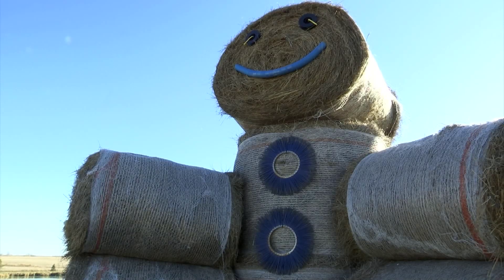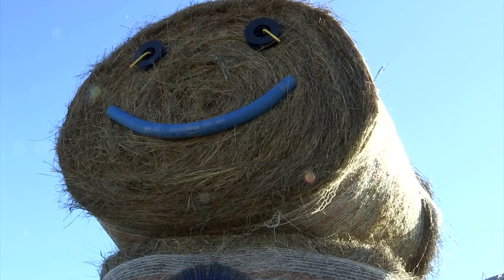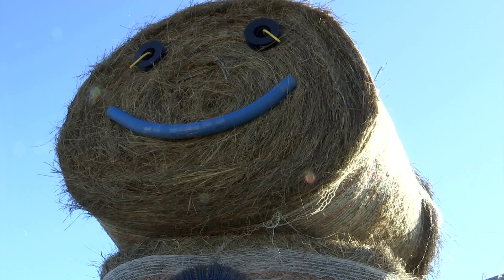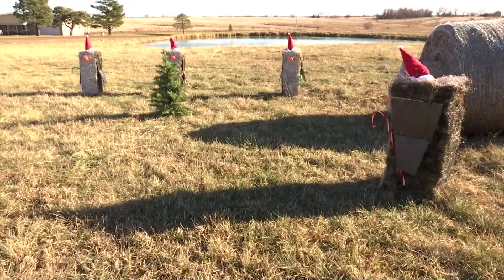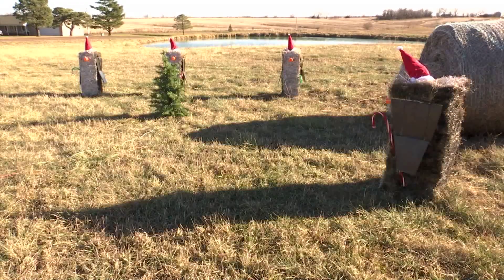For the past few years, the Hauser family from near Green City, Missouri proudly puts up a unique Christmas display. The Hauser's display may seem larger than others because it uses hay bales. I wanted to know how the idea of making a display out of hay bales came together in the first place.